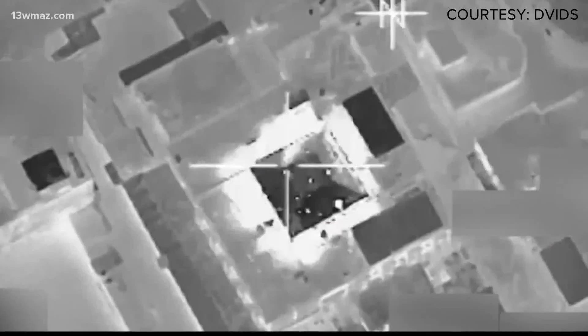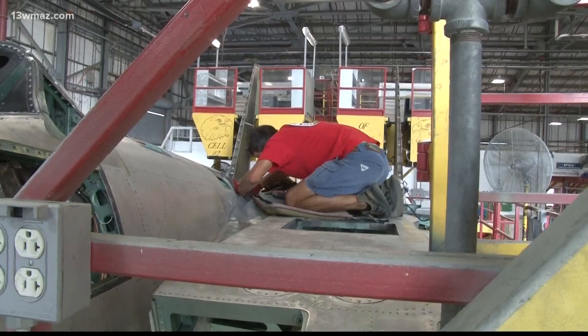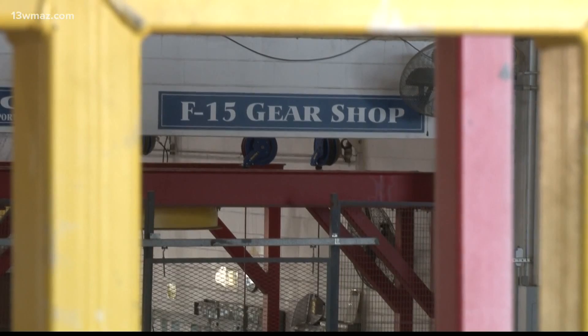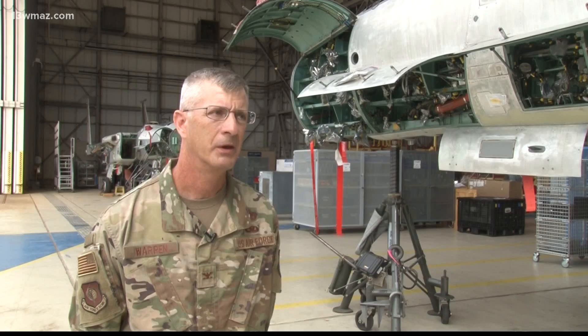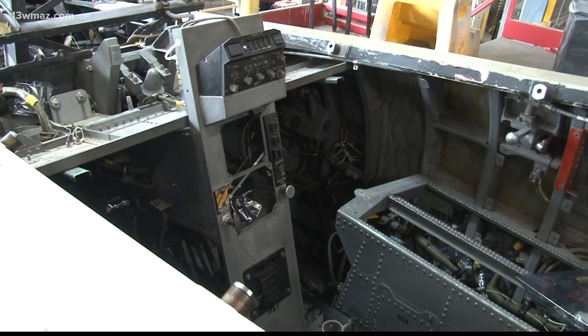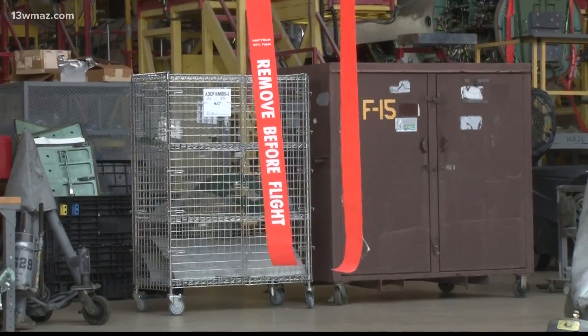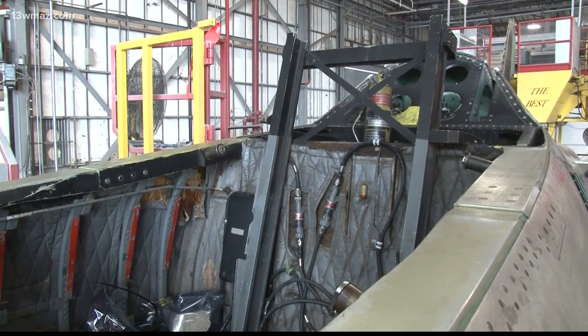But the rockets' red glare and bombs bursting in air from these planes wouldn't happen without Robins Air Force Base. There are 14,000 man hours of work on each of these aircraft as they come in. Maintenance workers take the jets down to the bare bones — everybody works as a team to contribute and get the F-15 all the way through that process, from coming in and being a fully combat capable airplane, to the teardown and then the build back up again.